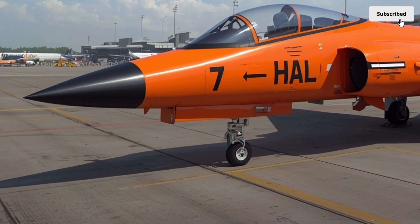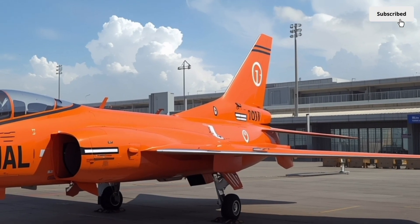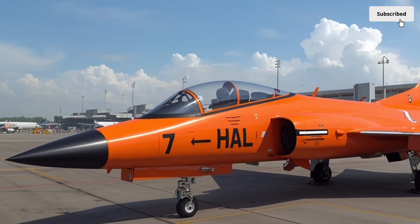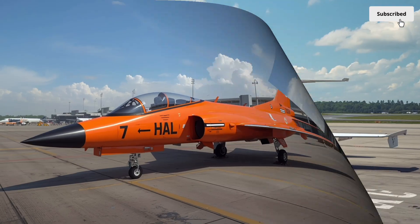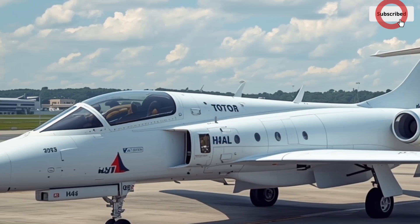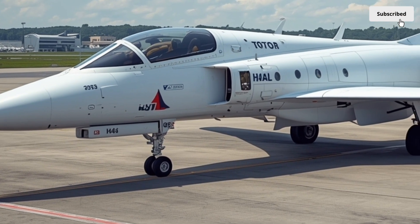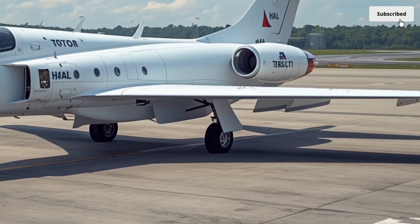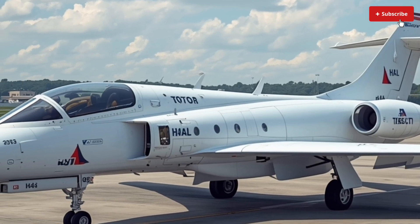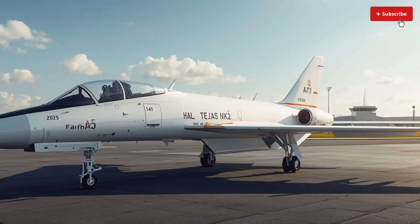Avionics and sensor systems are where the Tejas MK2 truly steps into the future. The aircraft is equipped with an indigenous Uttam Active Electronically Scanned Array (AESA) radar, developed by India's DRDO. This radar provides 360-degree situational awareness, multiple target tracking, and electronic warfare capabilities. It can track and engage air and surface targets simultaneously, ensuring the pilot can maintain offensive and defensive awareness at all times. The aircraft also incorporates an advanced electronic warfare suite that includes radar warning receivers, jammers, and countermeasure dispensers, giving it strong survivability in contested airspace.